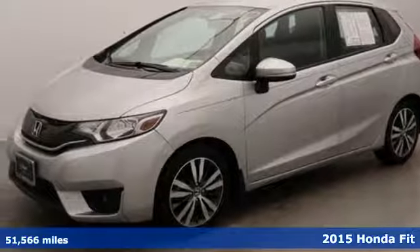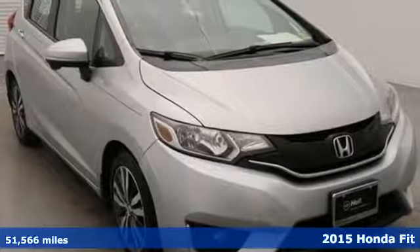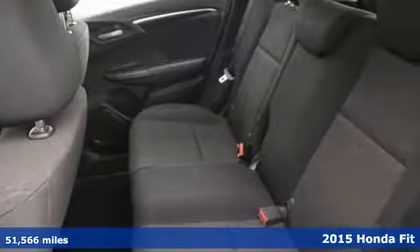Here's a 2015 Honda Fit. Honda's created some of the most admired vehicles on the planet — get ready for an impressive combination of features.